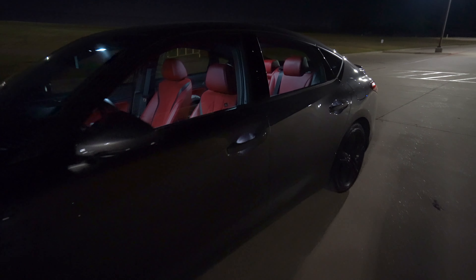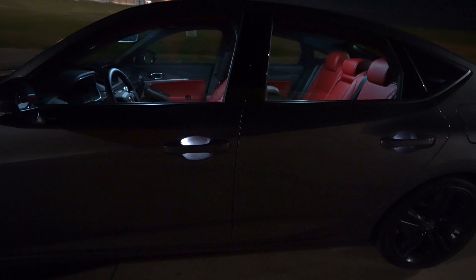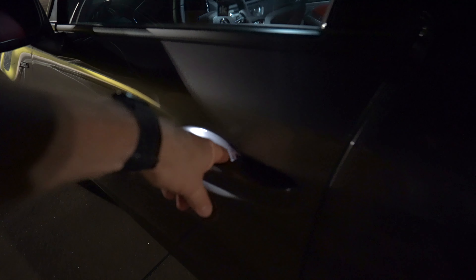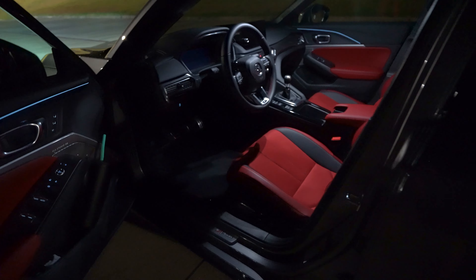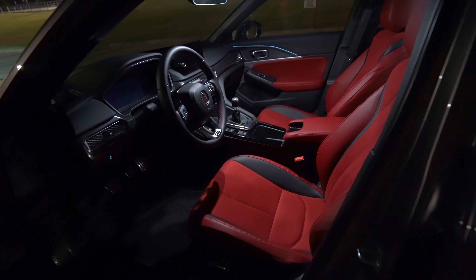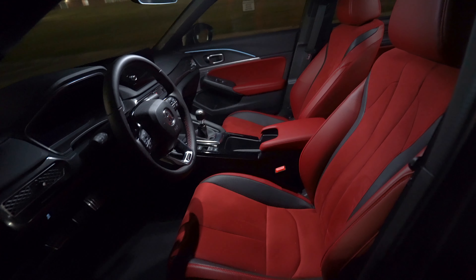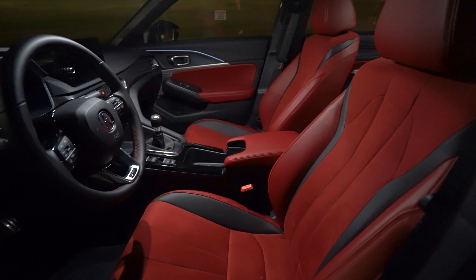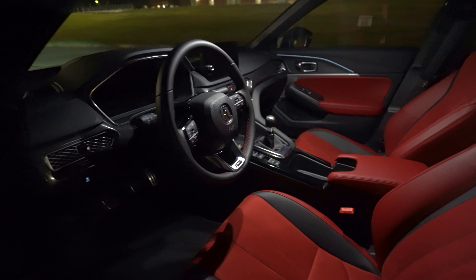If you want welcome lights, you got them. If you get the tech package, you get the illuminated door handles and the interior entry illumination — so that's always nice. Smart key system. And then we've got this red micro suede interior — this looks pretty killer. You've got the black inserts in here; things look really nice. Let's go ahead and take a look at the rest of the interior.